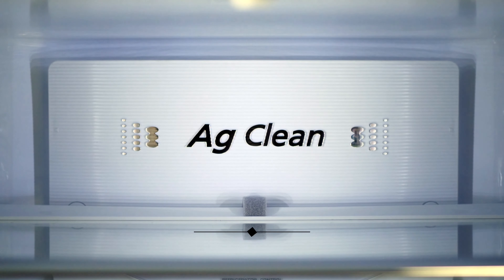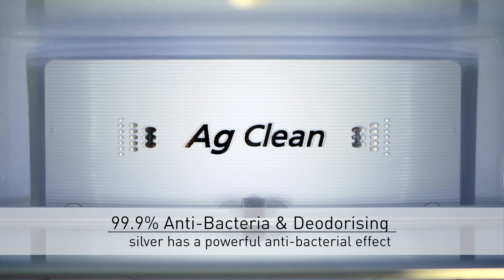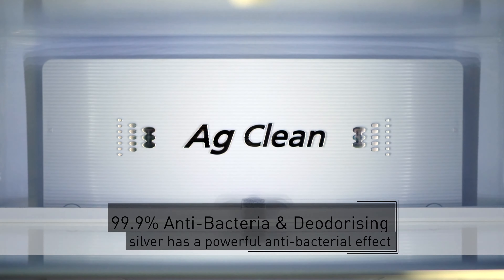Panasonic fridges also feature an AG filter which uses the antibacterial nature of silver to neutralise airborne bacteria that promote food spoilage.